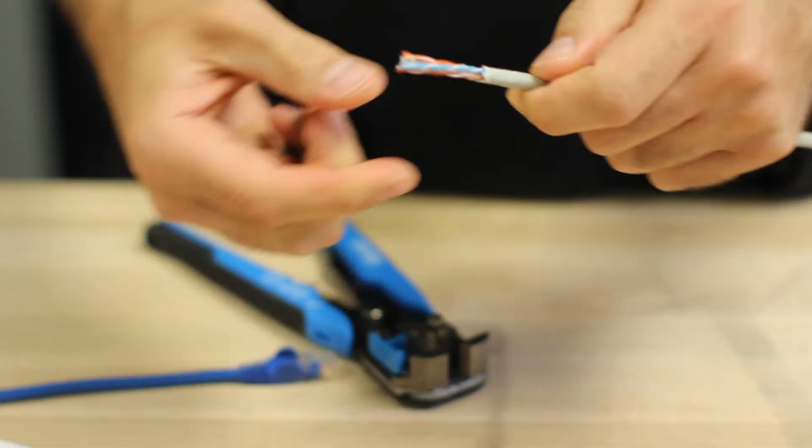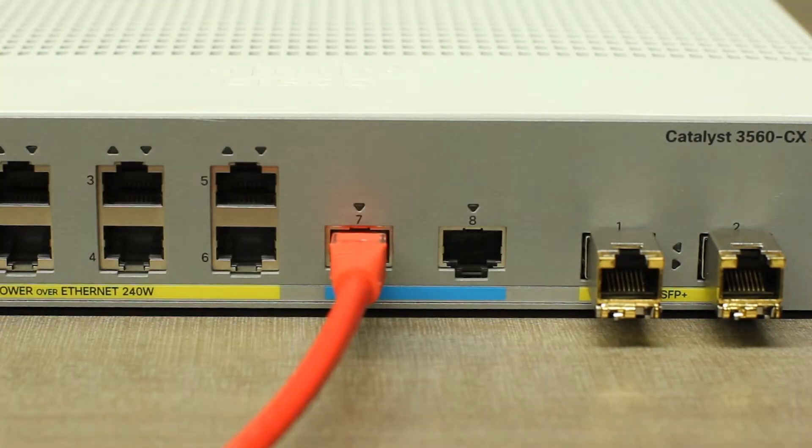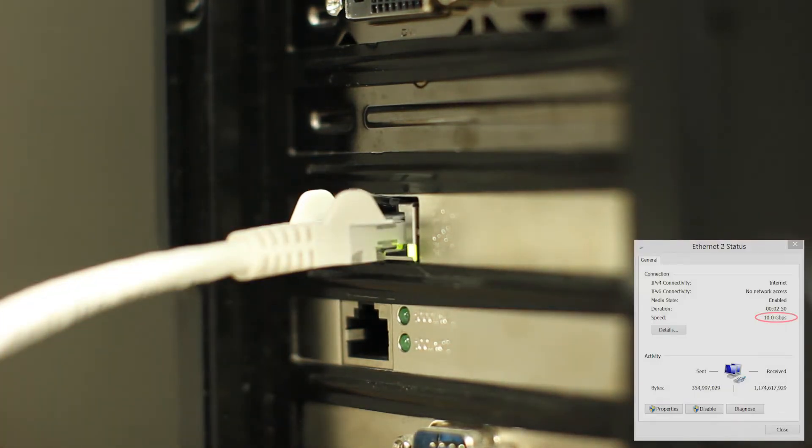Our cables are composed of 100% copper wiring at 24 gauge for error-free data signaling, tested up to a frequency of 650 MHz, and can achieve up to 10 Gbps connection speeds.